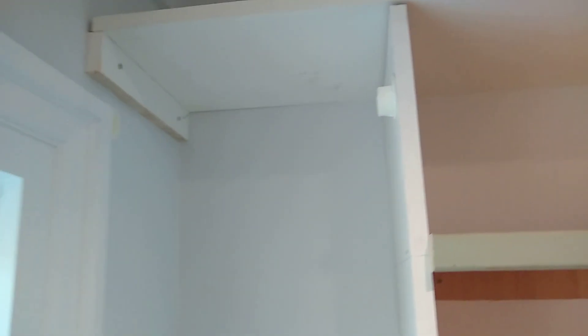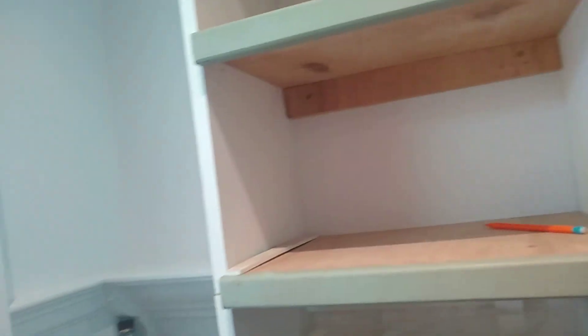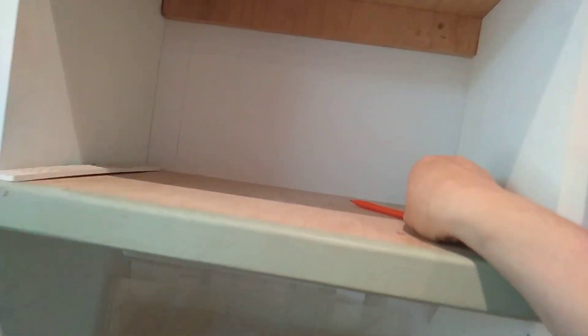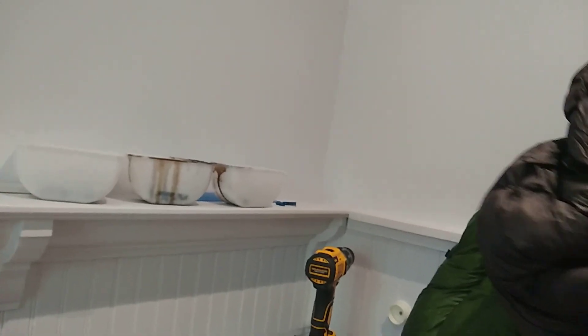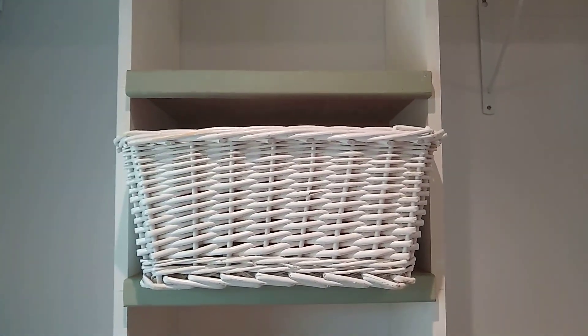That'll be my long dress hanging storage over there. I don't have many clothes. All I have left is to put my shoe rack on the bottom and to put my poles in the hangers. I'll show you why I made these shelves — because I have these baskets, so of course I measured my baskets and made my shelves perfect for them.